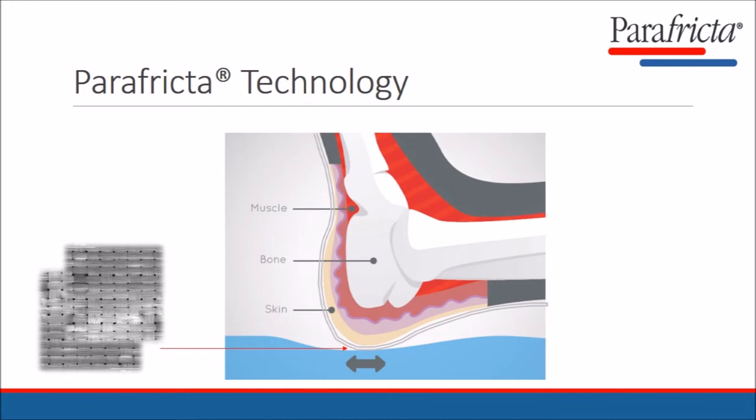Consequently there is far less friction between the skin and the fabric, and between the layers of fabric, causing less sticking and jolting and leading to much less damage to the skin each time the heel moves.